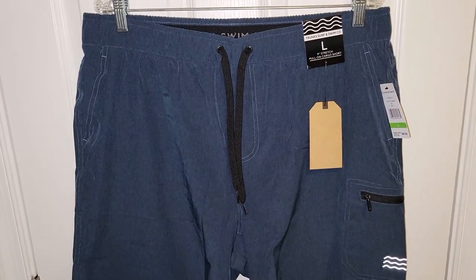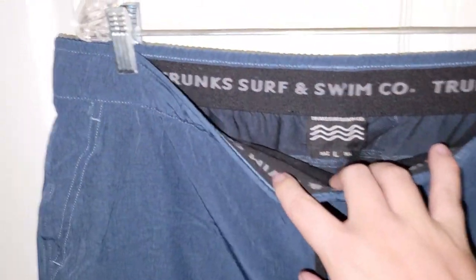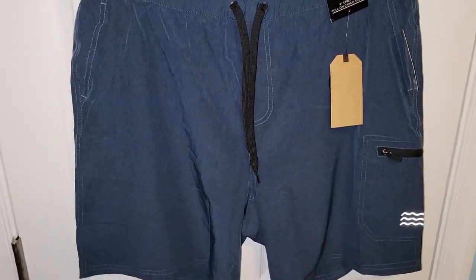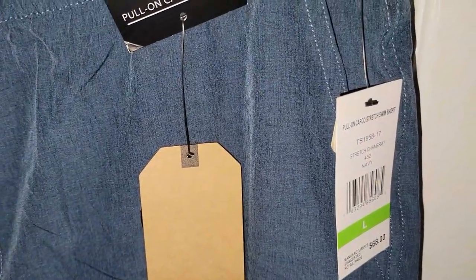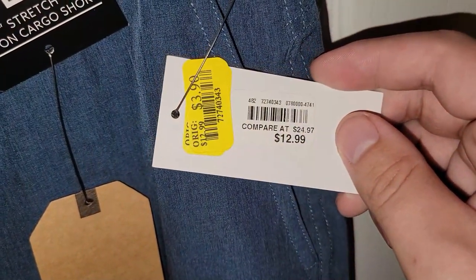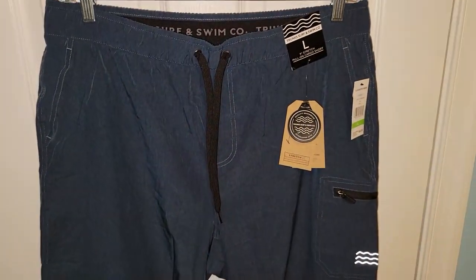This is the last pair of shorts I'd like to share. These were originally swim trunks because it says Surf and Swim Co., Trunks Surf — maybe that's just the name of the company. I'm sure these could double as swim trunks as well as regular shorts. They have that same bathing suit style with a meshy material, so if I got these wet it wouldn't be a big deal. Originally $68. Bells got them for $12.99 and they just got marked down to $3.90 — brand new with the tags. You really just can't beat those prices.